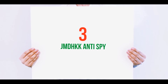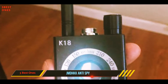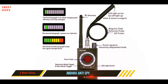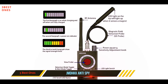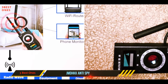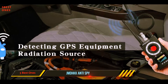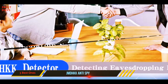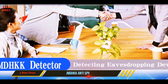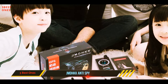Starting at number three, the JMDHKK K18 detector. This signal detector is low cost and highly effective. It is used to sweep for bugs and can detect a wide range of illegal devices used in spying. It is able to detect radio waves, hidden wired camera equipment, and hidden wireless camera equipment from 1.2G to 5.8G. It can also detect mobile phone SIM card bugs on 2G, 3G, or 4G. It has an adjustable threshold with high sensitivity and is a professional detection device.